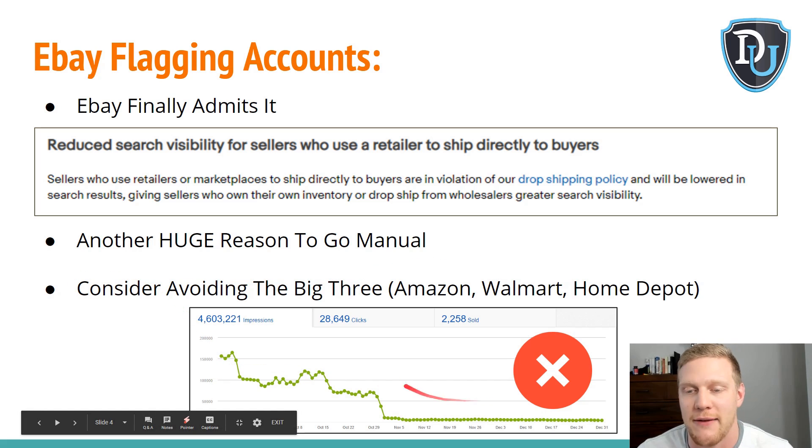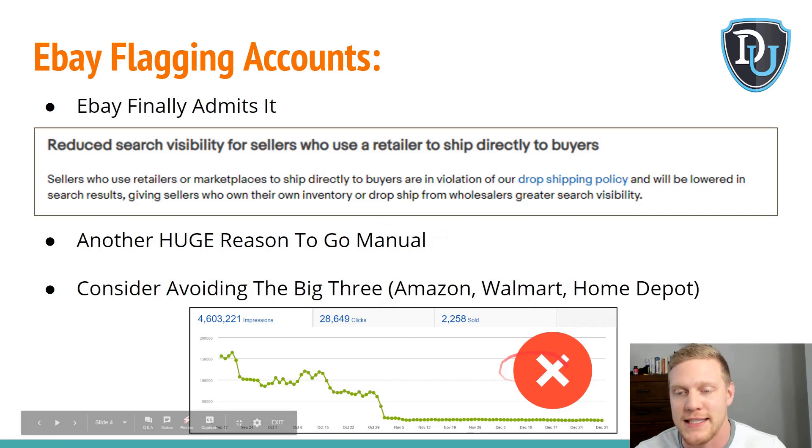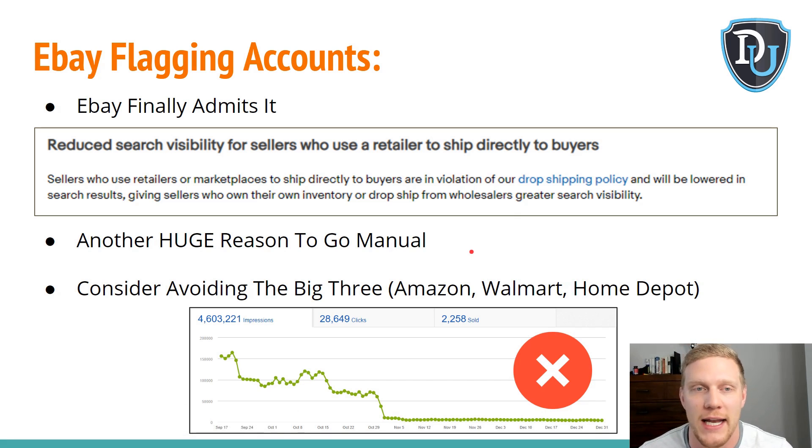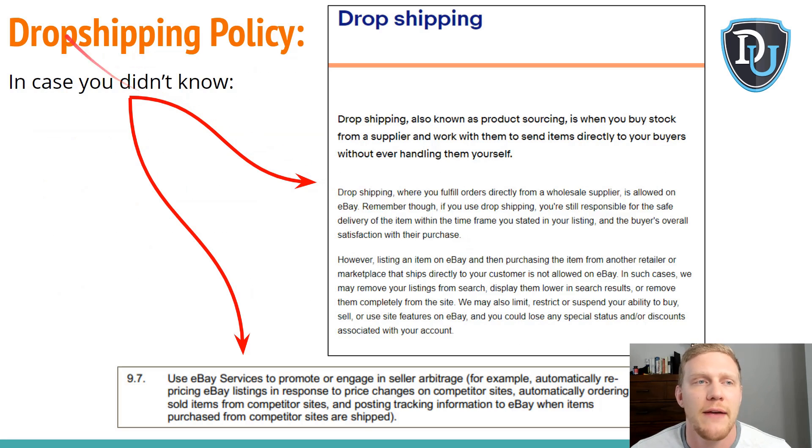This is what it looks like when you get flagged — you don't want this to happen. In order to avoid it, you're going to have to go manual dropshipping. The dropshipping policy says: 'Dropshipping where you fulfill orders directly from wholesale suppliers is allowed on eBay. However, listing an item on eBay and then purchasing the item from another retailer or marketplace that ships directly to your customers is not allowed.' They're basically saying: please don't do retail arbitrage.